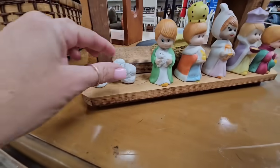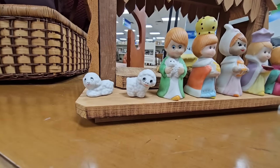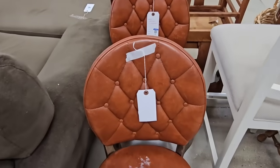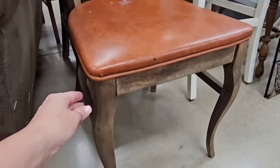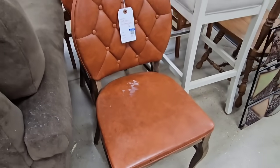Oh my gosh, look at these tiny little sheep, they're so cute! Look at these cute little chairs right here — leather, 8.99. I love the tufting detail, look at the worn wood. These are so cute.